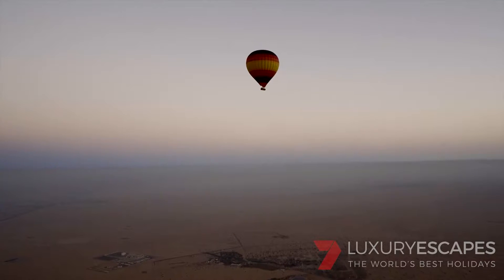What I can't believe up here is just how quiet and serene it is. It's amazing. You don't feel the wind because we move with the wind.